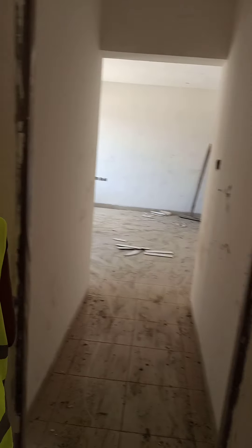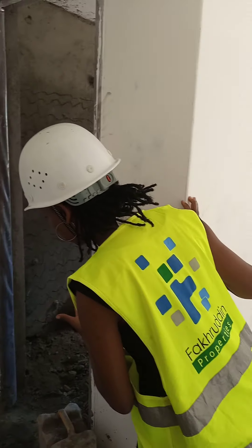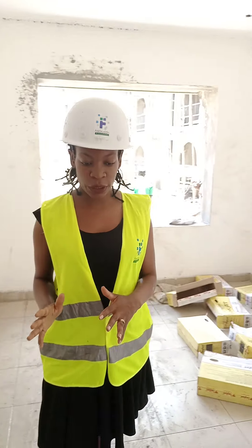This is our third bedroom, also with a bigger window, and it is self-contained. You can see the works are going on.